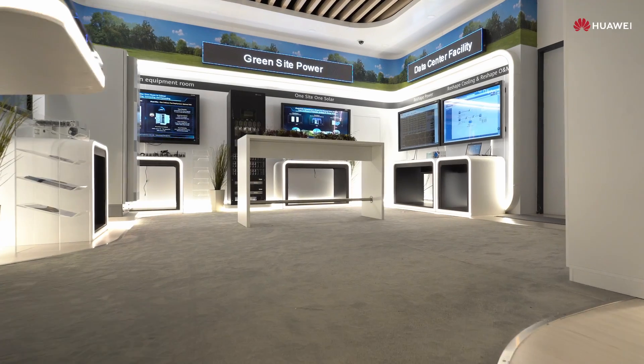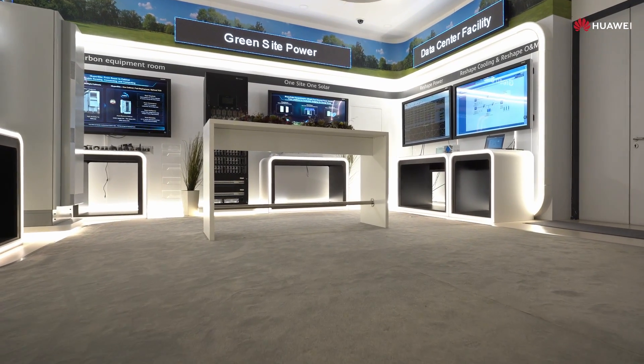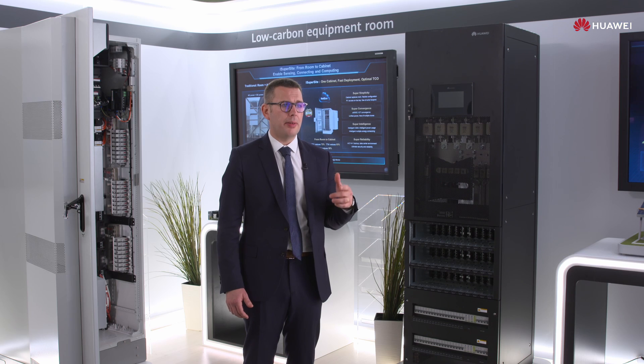At the Site Power Facility, we build green and low-carbon networks for carriers. Huawei Digital Power has a deep understanding of network evolution and has abundant successful practices. We provide solutions that optimize construction, operation, and maintenance, based on the green target network.